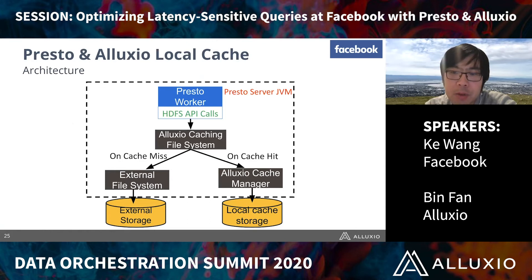For this talk, I will focus on the cooperation with Presto core developers at Facebook to integrate Presto with the local library version of Alluxio embedded into Presto workers. This Alluxio local data caching provides an HDFS-compatible interface to each Presto worker, backed by external storage and local SSD. On a cache hit, this interface directs the query to fetch data from local SSD. On a cache miss, it goes to the remote data store, fetches the data, and puts it into the cache.